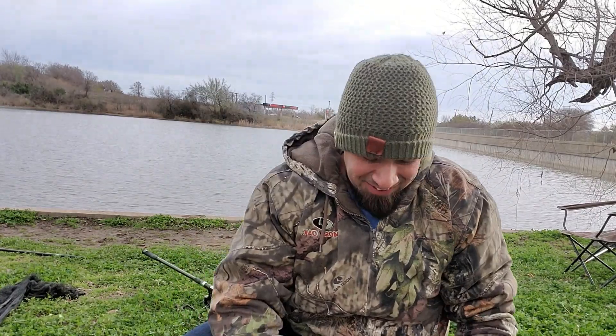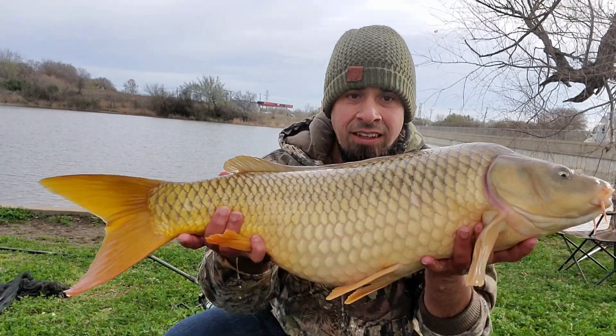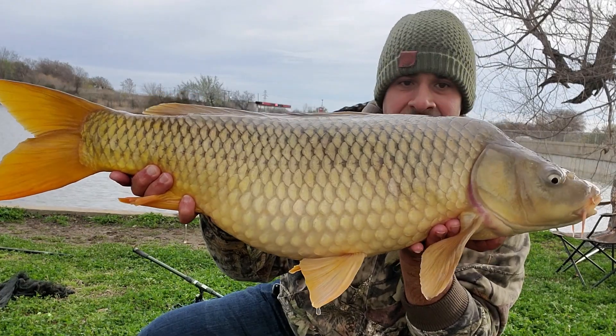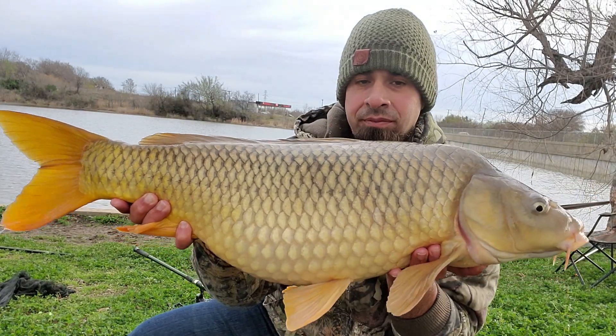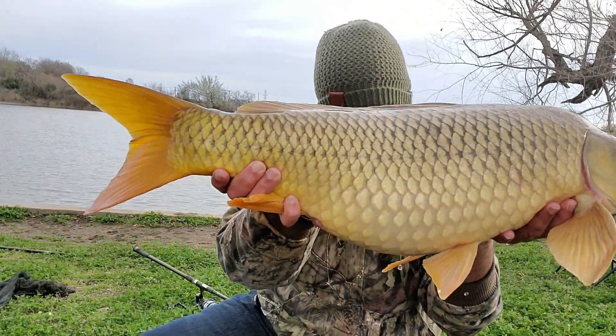Well, how about that? Got one. Look at that. Beautiful. Look at that — chunky, good-sized carp. Yeah. Fairly perfect.